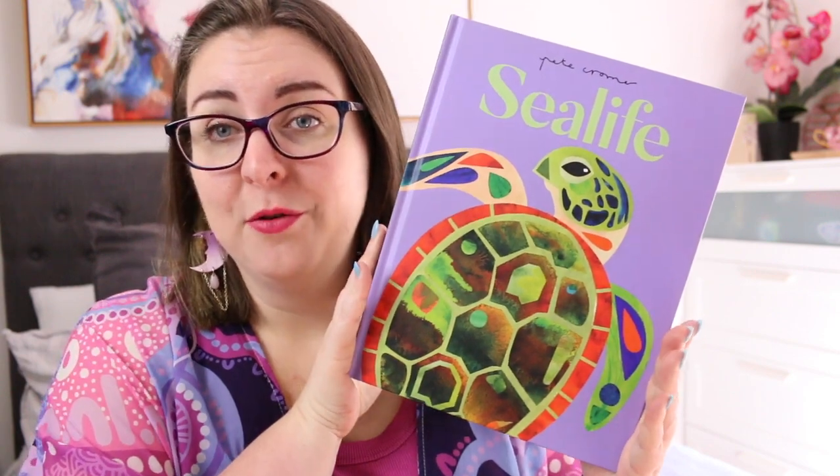Hi everyone, my name is Steph. This is Little Bookish Teacher and welcome, or welcome back, to my channel. Today I am here to review Sea Life by Pete Cromer.